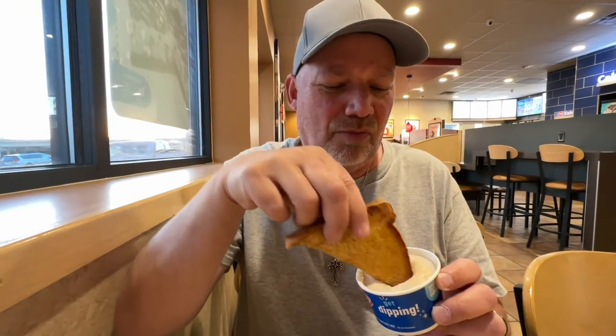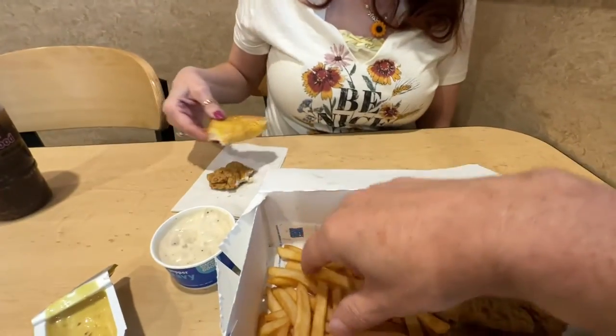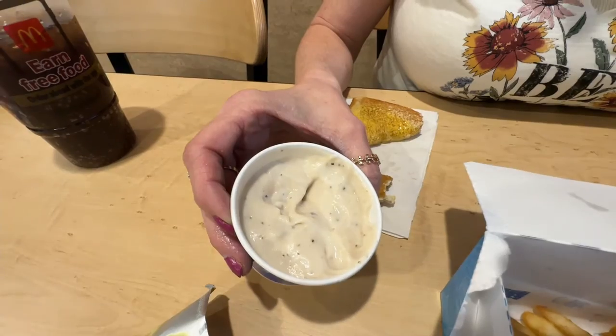That reminds me of chipped beef and gravy without the chipped beef — that's what that gravy tastes like. I liked it so well I told Bobby to try the bread and the gravy. Look at all the butter on there. This is good just this way. Very thick gravy. I do like the gravy with the bread, but I think I'm going to stick with it on the tenders. I like the hint of pepper in there. Thanks for telling us about this gravy — we never would have come in and got it.